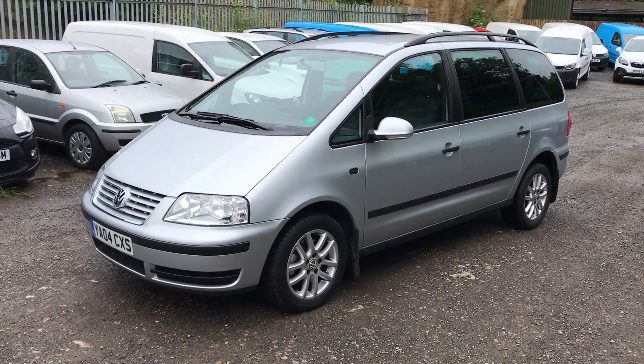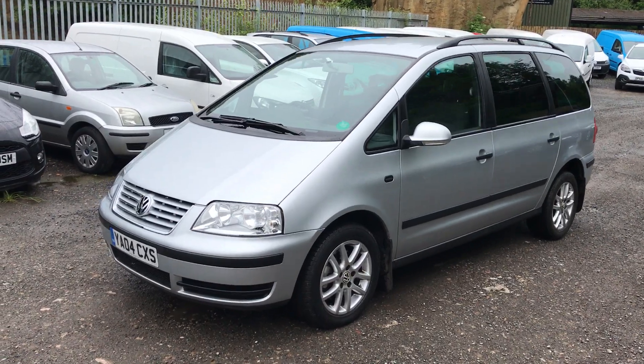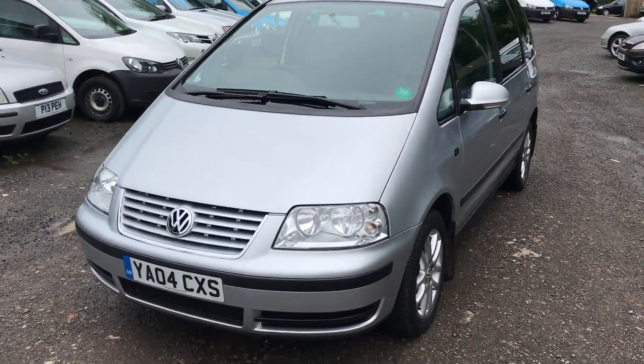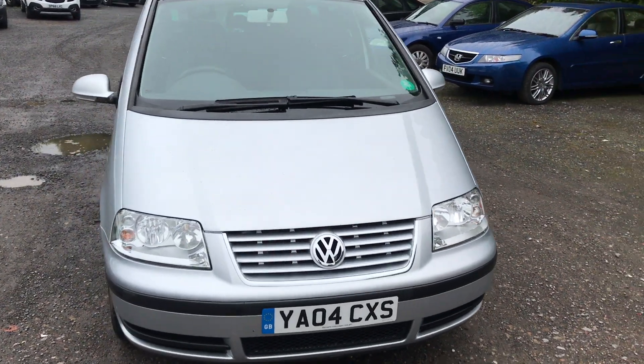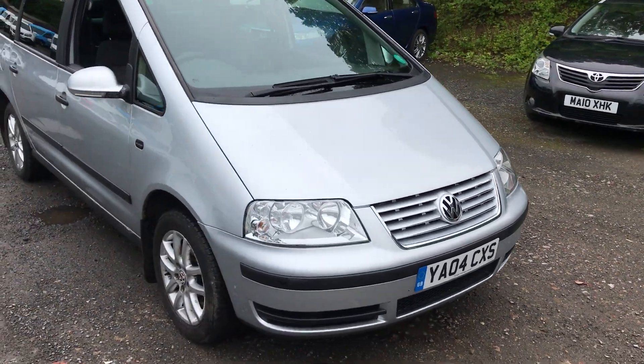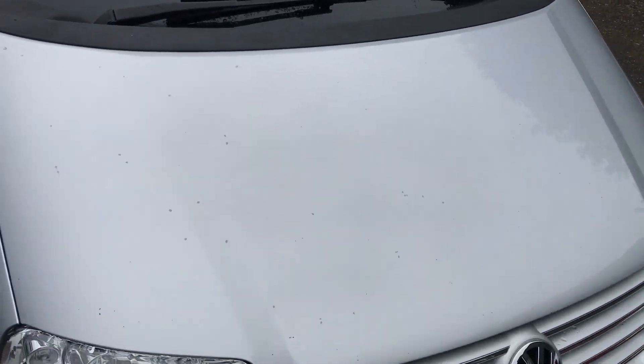Here we have a 2004 Volkswagen Sharan 1.9 TDI, finished in metallic silver. This is a one-owner car and will be supplied with a 12 months MOT. Very clean car for its age and mileage.